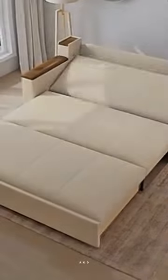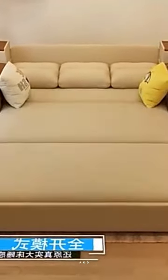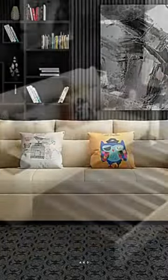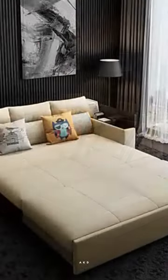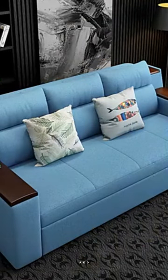This video showcases the incredible versatility of our sofa bed, as it effortlessly transforms from a stylish sofa to a cozy bed in seconds. With its retractable design, you can easily adjust it to a single or double size to suit your needs. The high-quality latex cushions ensure maximum comfort, whether you're sitting or lying down.